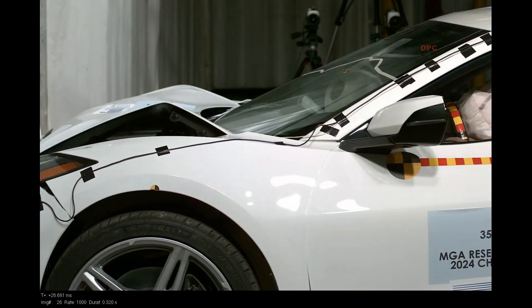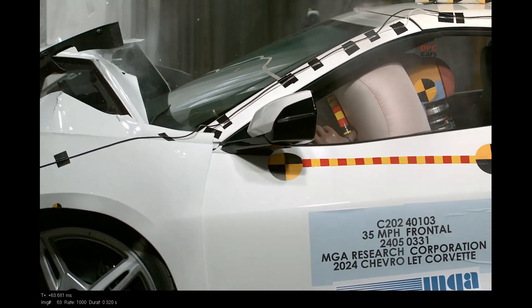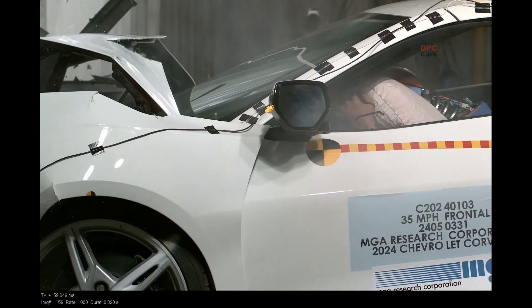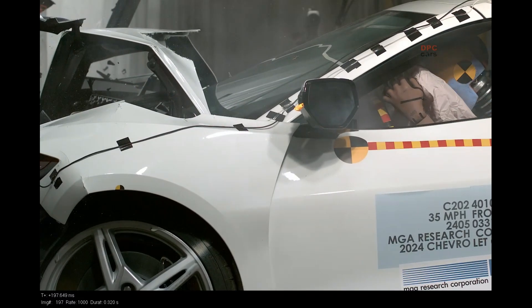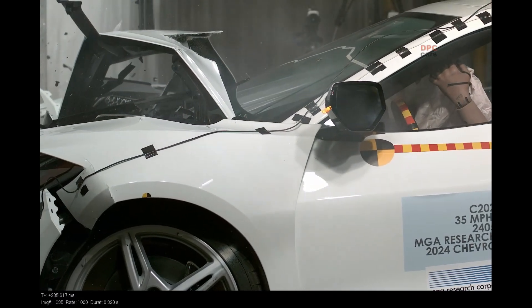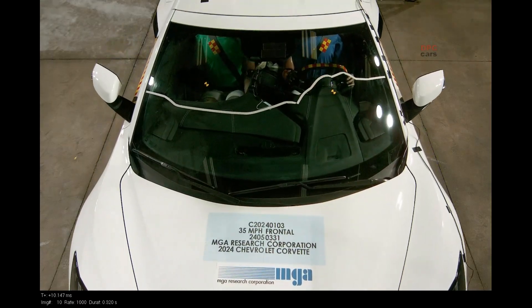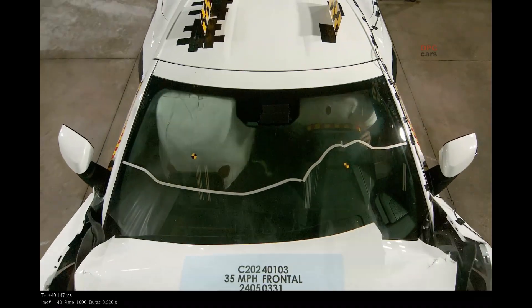Windshield mounting and intrusion checks confirmed that the glass and its frame stay where they belong when the front end is stressed. The fuel system integrity test showed no leaks after the crash sequence, which matters for obvious reasons but is easy to take for granted until the day you really need it.